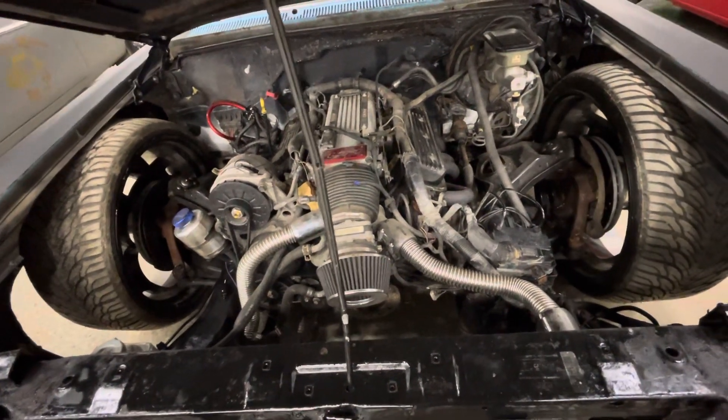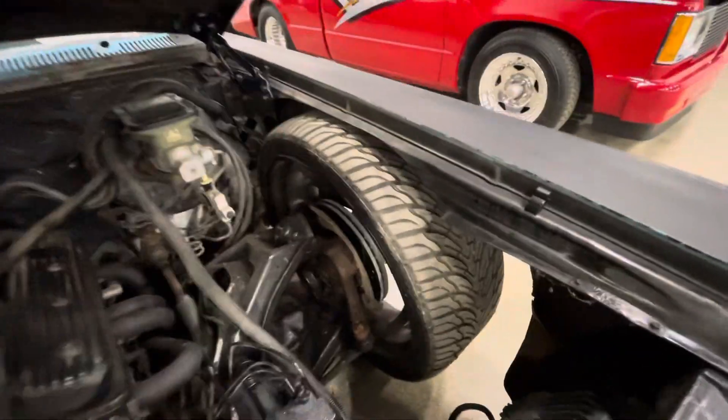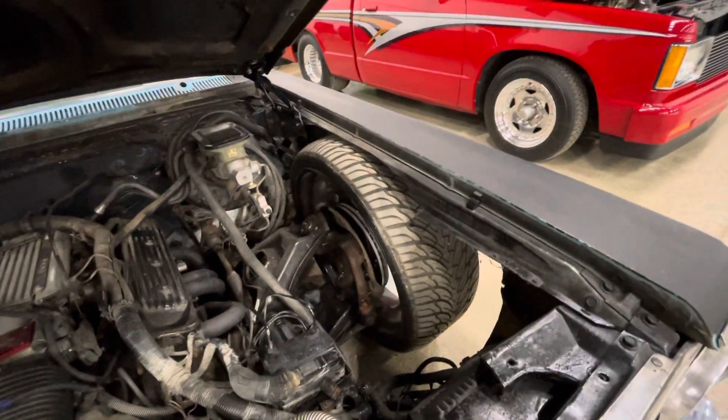Those LT1s came in all the old Camaros and early Corvettes. Check out the tires — they're like half an inch from the fenders.